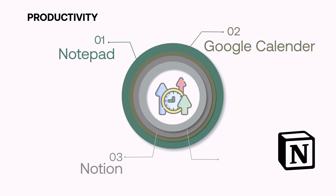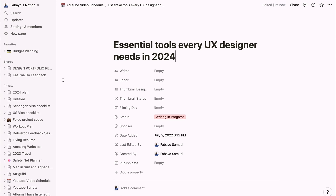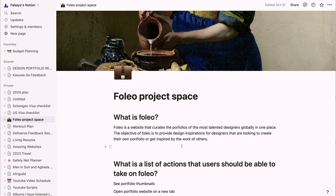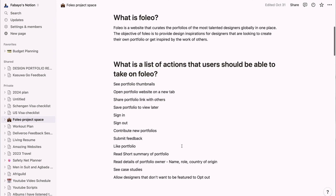I use Notion to organize the ideas and thoughts I've scribbled in my notepad into project spaces. Notion is also the documentation tool at my full-time job. I use it to organize my thoughts, create to-do lists, and manage project spaces. I can't stress how important Notion has been to my workflow — it has a lot of use cases and is highly recommended.